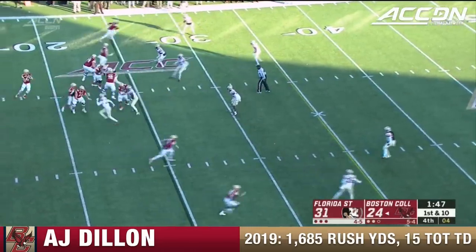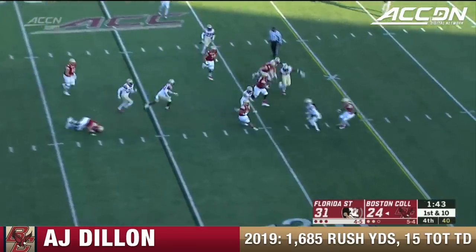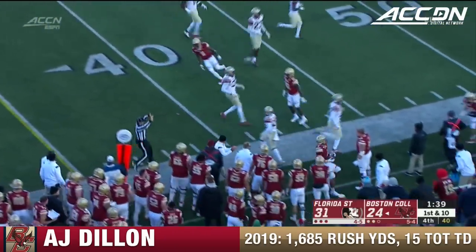Boston College — excuse me — only throwing it 22 times for 138 yards. Middle screen for Dillon. A.J. Dillon to the perimeter — out of bounds at the 39.